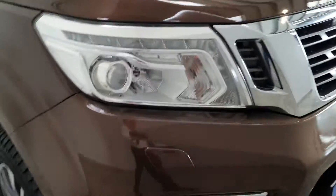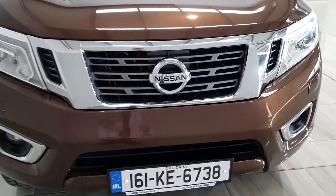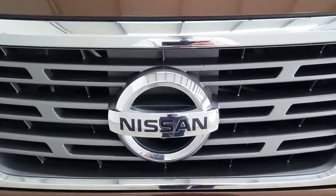It comes with a 12-month Philly Motor Group warranty. For information on this car please contact us on 045 431 725.